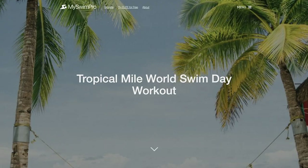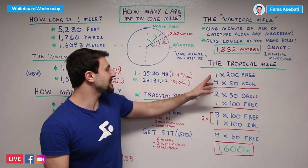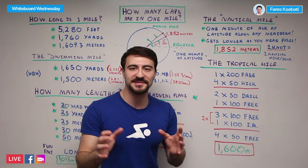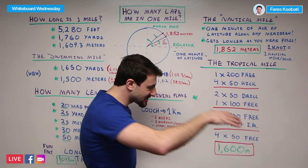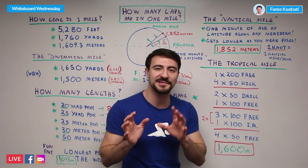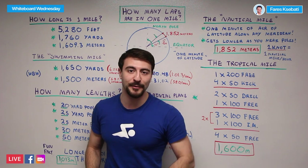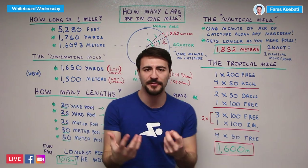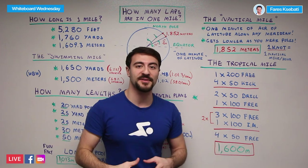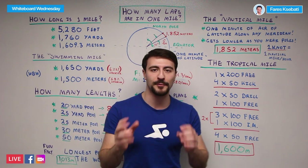Let's talk about the tropical mile workout from World Swim Day 2019. It starts with a 200 freestyle, followed by 4x50s kick. Then a preset of 2x50s drill — we'll do six kick switch, where you're on your side kicking for six kicks, take a stroke, rotate to the other side, eyes looking at the pool bottom, working on rotation and balance — followed by a 100 freestyle applying that drill. The main set is two rounds of: three 100s freestyle followed by a 100 individual medley (25 butterfly, 25 backstroke, 25 breaststroke, 25 freestyle). Then 4x50s freestyle cool down.